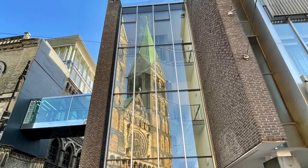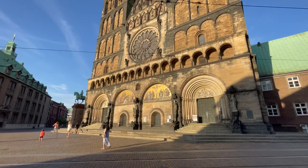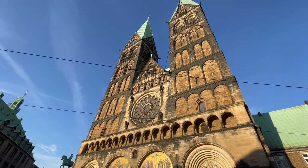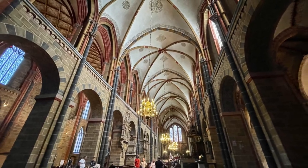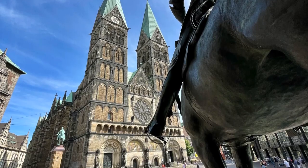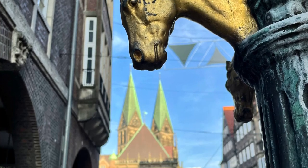My first visit to the Hanseatic city Bremen in Germany was inspiring. I loved walking on history, the variety of architectural styles and statues, abundance of musicians, and overall vibe. All of the attractions in the video are within short walking distances from each other. You should be able to cover everything in this video in a single day.